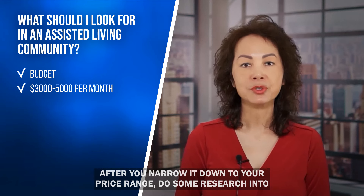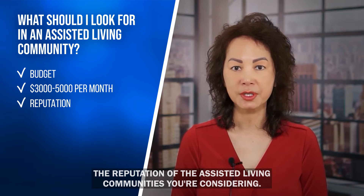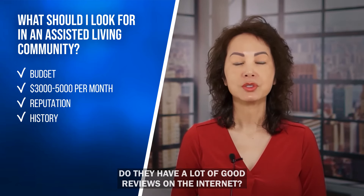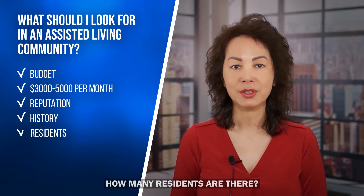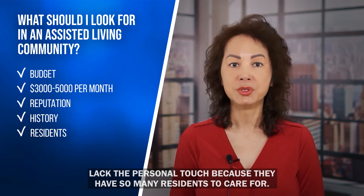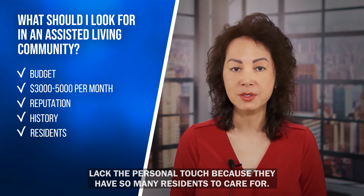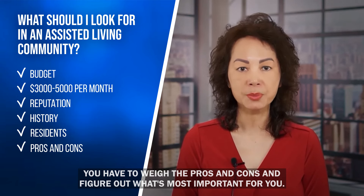After narrowing down your options by price range, research the reputation of the communities you're considering. What is their history? Do they have good reviews online? How many residents are there? Bigger communities may have more services available, but they may also lack the personal touch because they have so many residents to care for. You have to weigh the pros and cons and figure out what's most important for you.